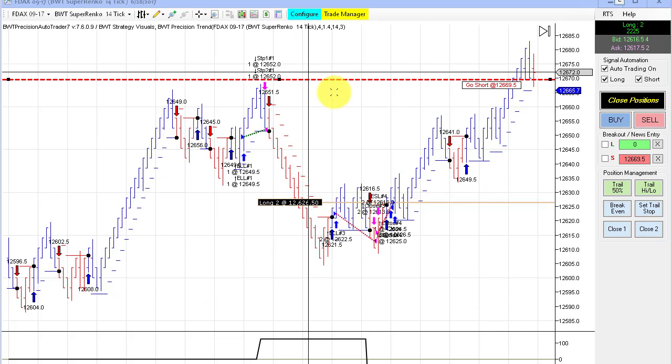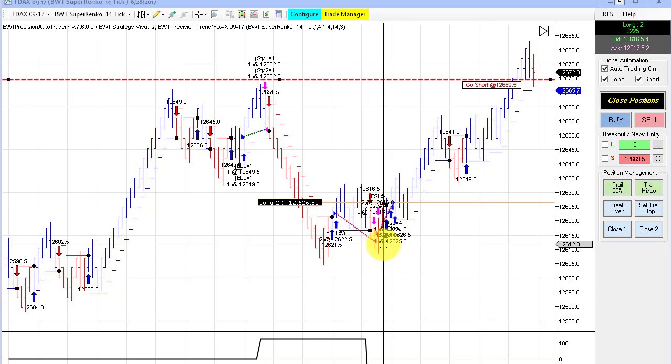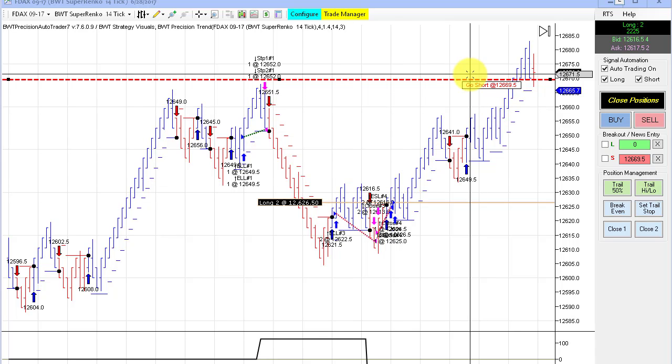Next up is the DAX. We're currently long two with an open P&L of $22.25. We had a little bit of drawdown in the beginning, but still our open position shows a pretty strong profit.